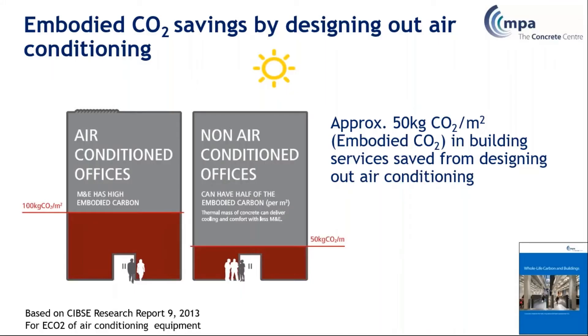By designing out air conditioning equipment, there are also potential embodied carbon savings, estimated by SIBSI at about 50 kilograms per metre squared. This saving accumulates over the life of the building as expenditure on repair and replacement of air conditioning kit is avoided. So over the whole building's life, this can add up to be quite significant. This illustration comes from our guidance document, Whole Life Carbon and Buildings, which is another core guidance document worth looking at.